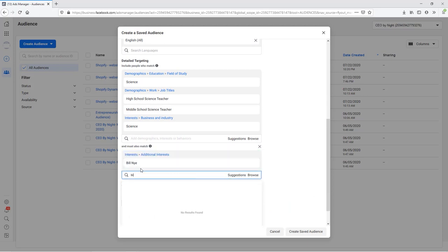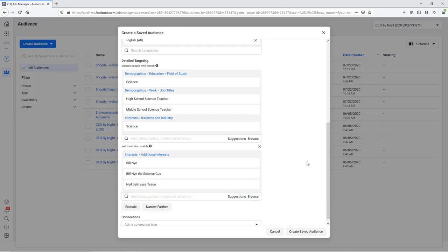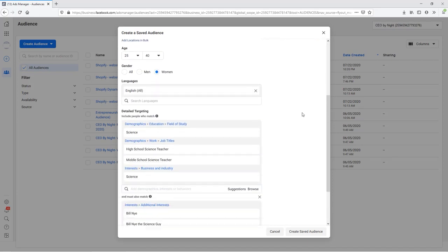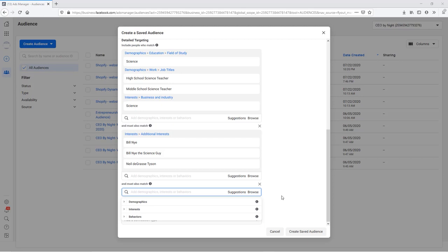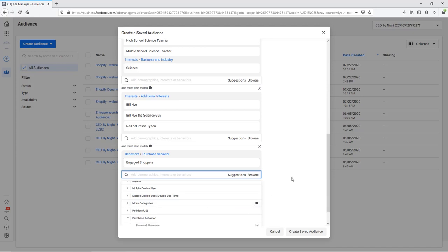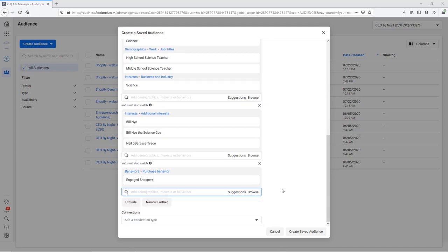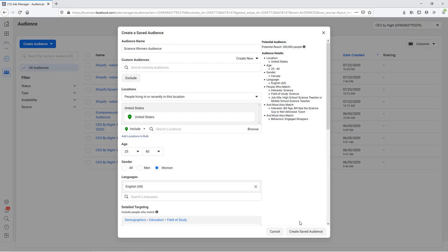Let's click on the Narrow Audience button so they also have to match interests in that field. Now let's add in some nerdy and humor interests they may have — we can add Bill Nye and Neil deGrasse Tyson, who is a popular astrophysicist. Scrolling back up, our target market is more niche down, but let's take it one step further and hit Narrow Further again. This time, instead of adding more interests, we'll add based on their buying patterns — because we want buyers, not window shoppers. Let's click Browse, then Behaviors, then Purchase Behaviors, and then Engaged Shoppers. This means they've clicked a Shop Now button from an ad in the past week, so they have more intention to purchase. Now our audience is a lot more specific, and we can save this to run an ad for our product later.